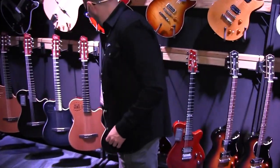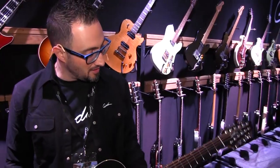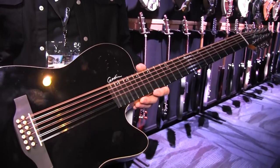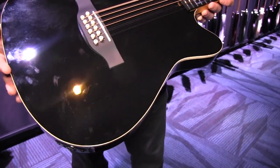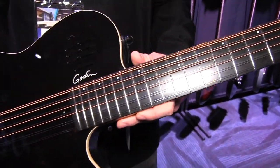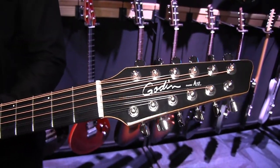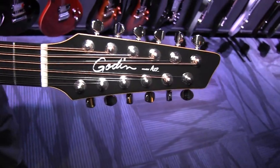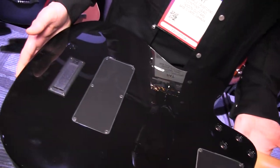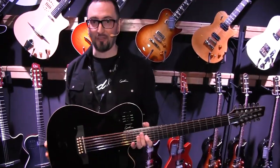Also new for the show — we had a lot of success with the A12 Natural, and we're introducing the A12 Black in High Gloss. Completely high gloss back, sides, and top. It's got a Rich Light fretboard, long scale, and the awesome headstock the A12 is known for with great tuning stability. It's black, high gloss all the way through. That's the A12 Black High Gloss.